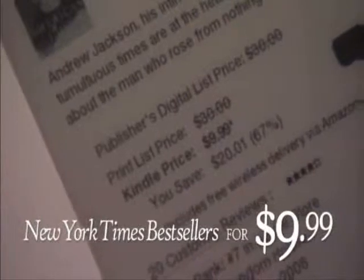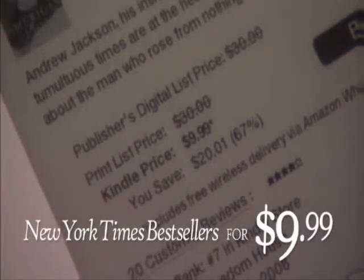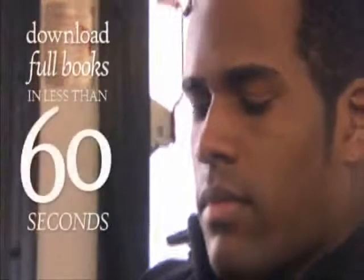New York Times bestsellers and most new releases are just $9.99. Kindle books and periodicals are much less expensive than their print versions, and they save paper, too. You can also download and sample books for free before you decide to buy. When you're ready to buy, a single click downloads the full book to your Kindle in less than 60 seconds.